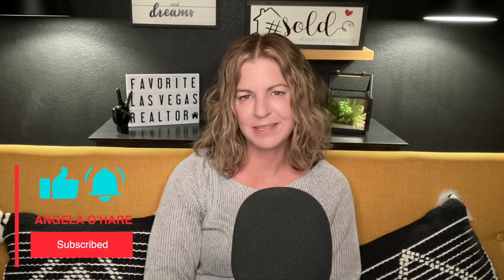Hey everyone, welcome back to my channel. I'm Angela O'Hare, your favorite Las Vegas Realtor. And today I'm going to be talking about Desert Shores. But before we get started, make sure you hit that like button and of course subscribe to my channel.